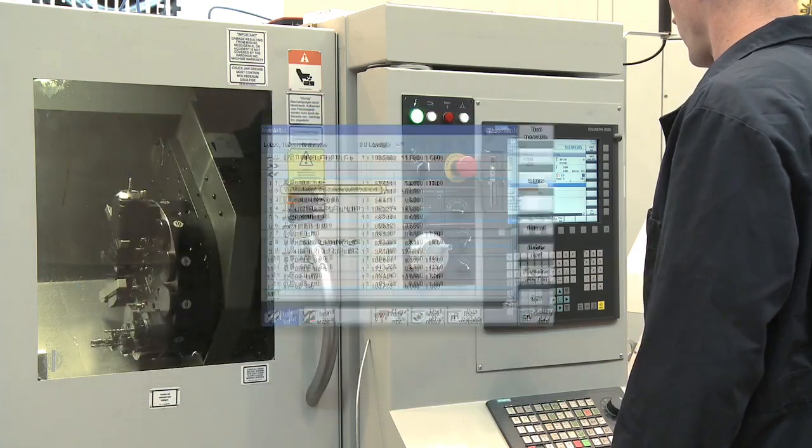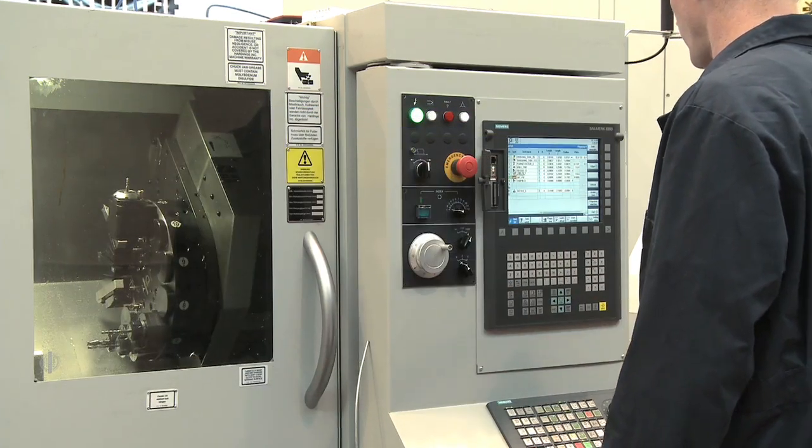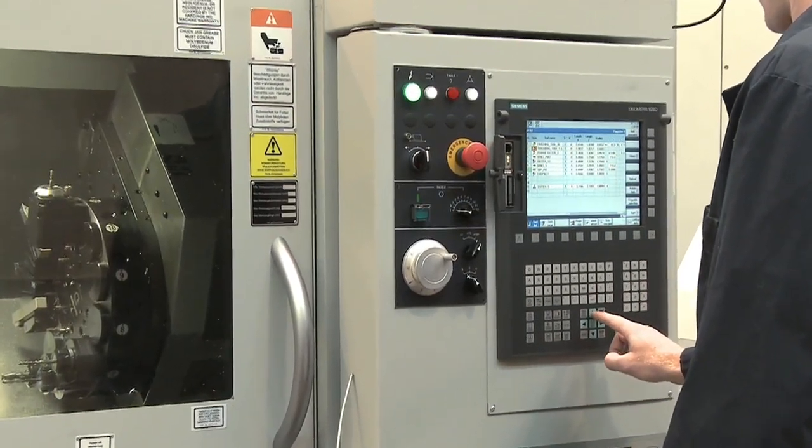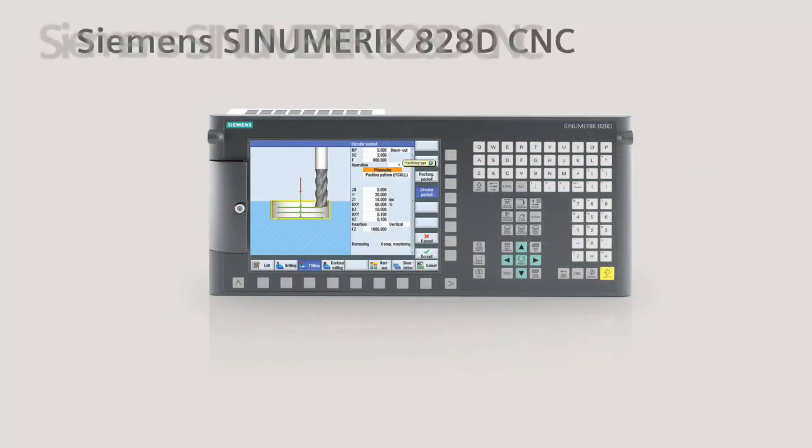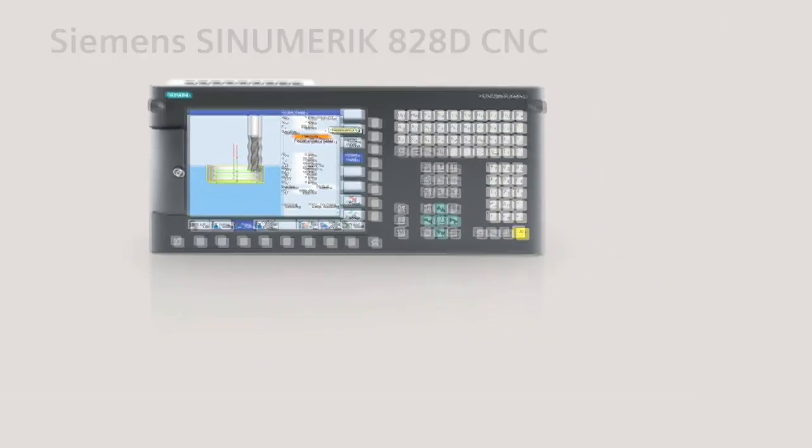So give your job shop a new business advantage. Achieve faster and easier part production using simplified tool management. Seeing is believing with the CNumeric A28D CNC.